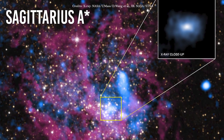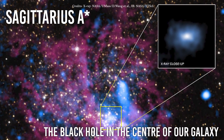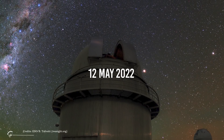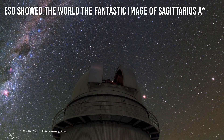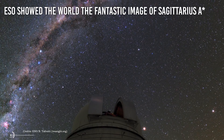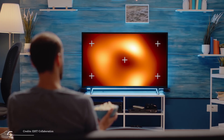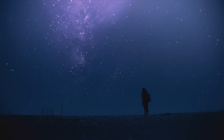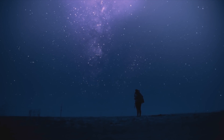Say hello to Sagittarius A star, the black hole in the center of our galaxy. Something amazing happened on May 12, 2022. The European Southern Observatory showed the world the fantastic image of Sagittarius A star. Its bright and reddish color has gone all around the world, on every computer, laptop, smartphone, and TV. That's because this image has monstrous consequences on our understanding of the universe.